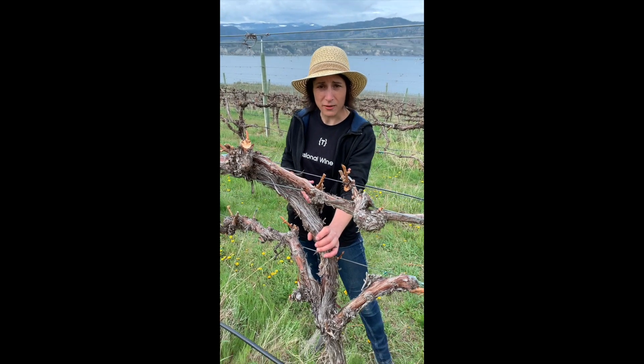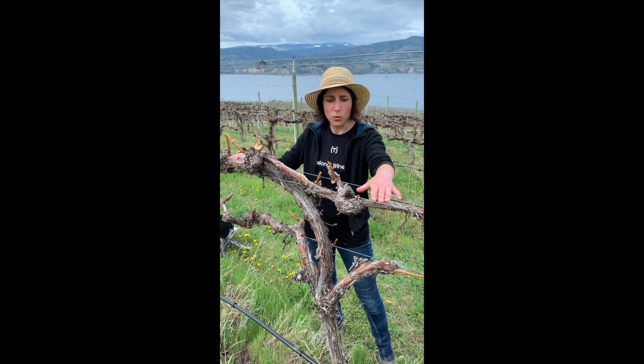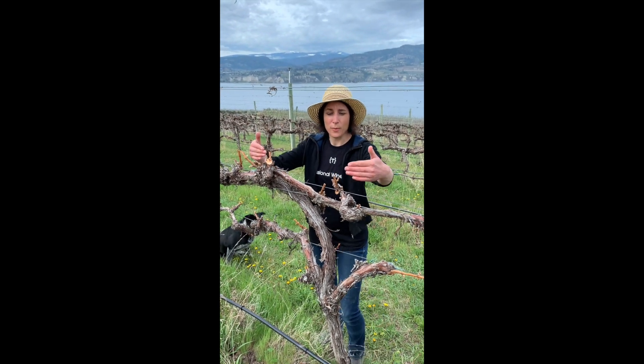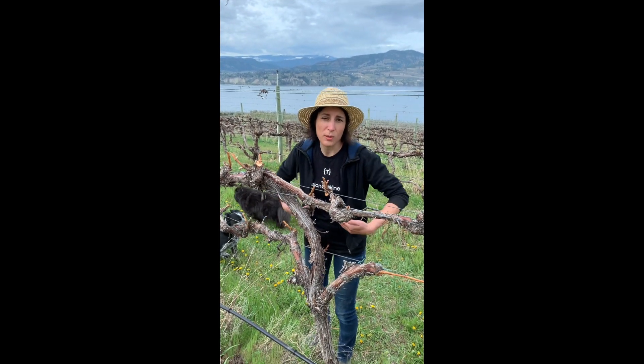This is the head of our vine and instead of just having two arms — which are these parts here — we have four. Two at the top which will make shoots going up, and two at the bottom which will actually produce shoots that we pull down.